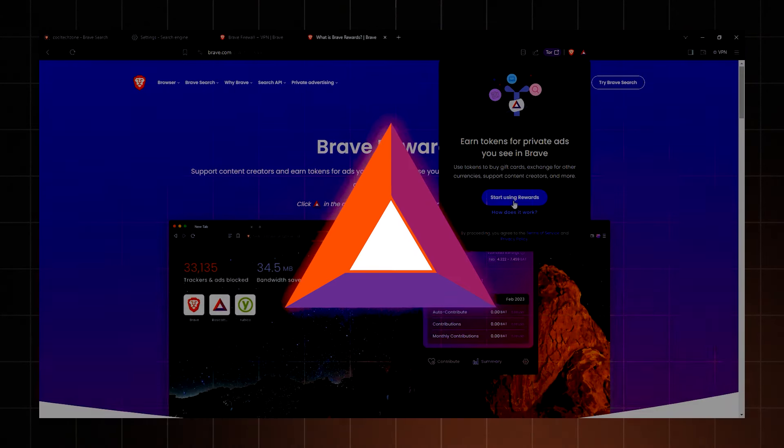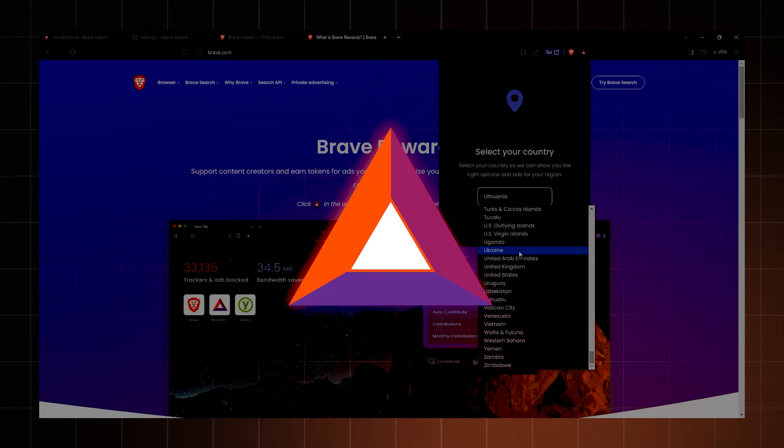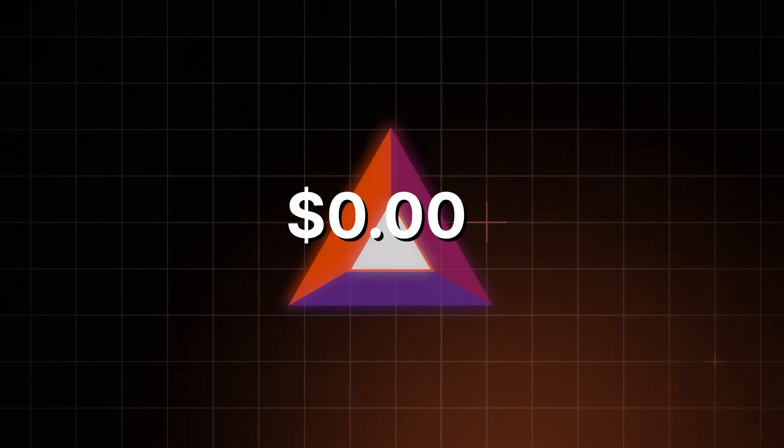I really don't like mentioning this, but Brave has cryptocurrency, which you earn as a reward for watching ads. Thankfully, this is entirely optional because the payout is ridiculously low. But Vivaldi wins this round.